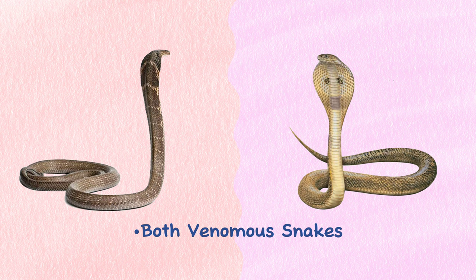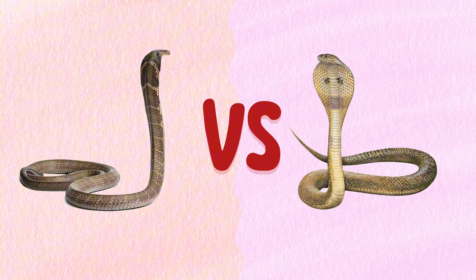The King Cobra and Indian Cobra are both venomous snakes but exhibit notable differences. In this video we will talk about the basic differences between King Cobra and Indian Cobra.